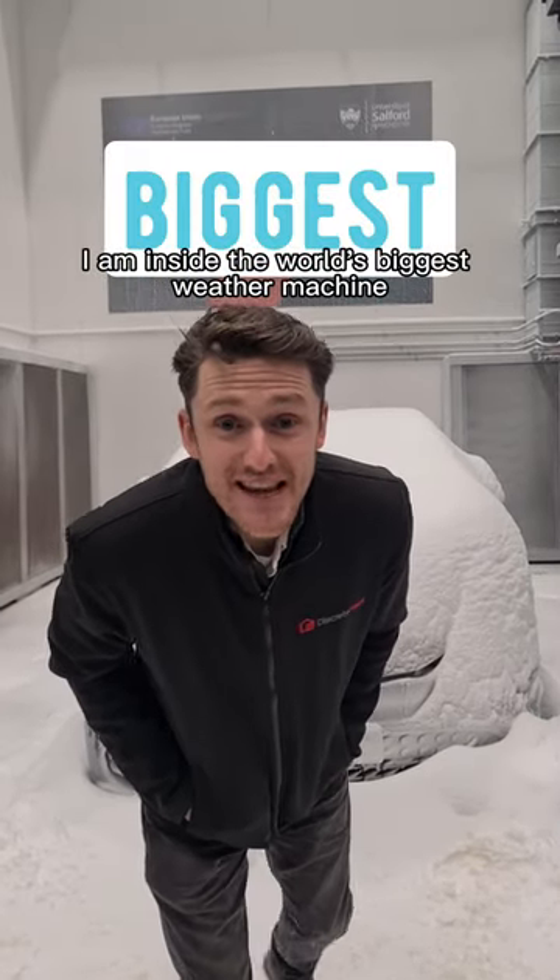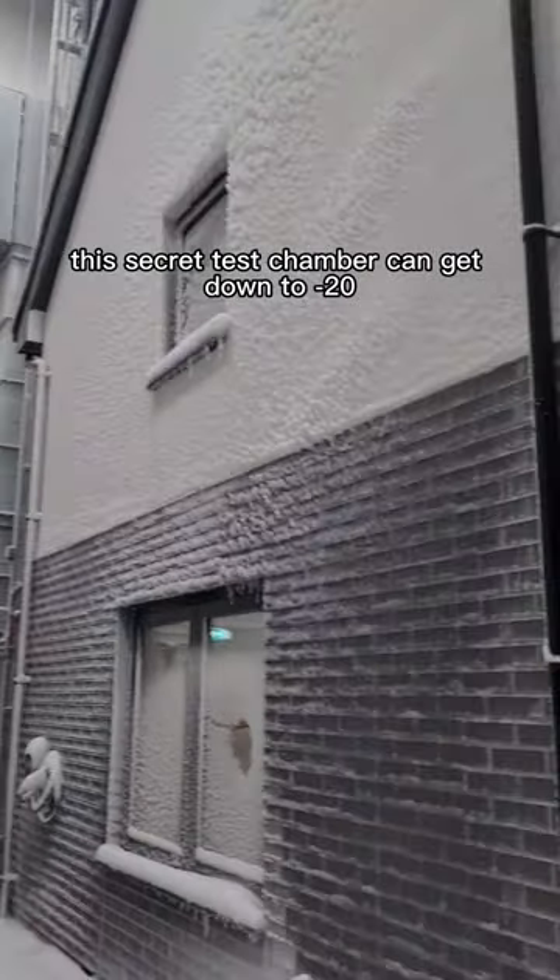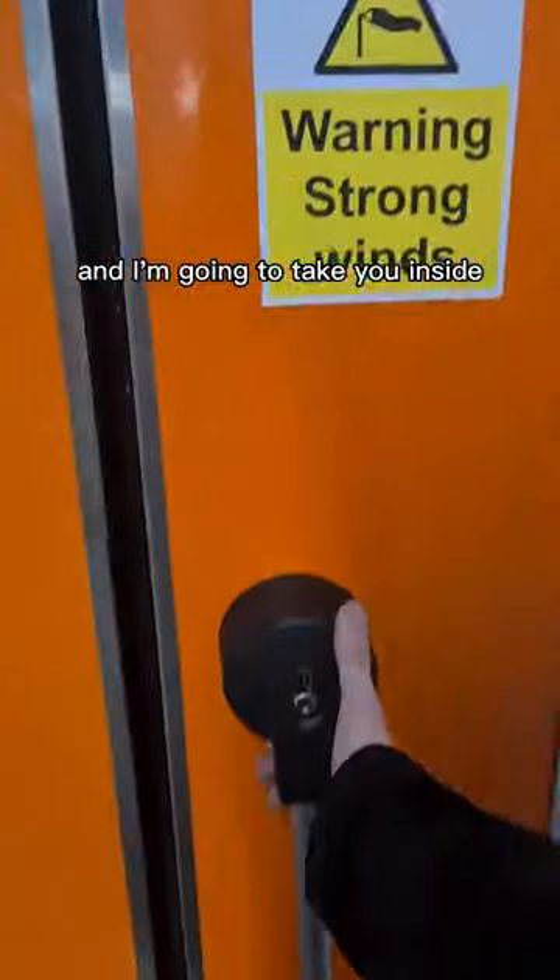I am inside the world's biggest weather machine. This secret test chamber can get down to minus 20, and I'm going to take you inside.